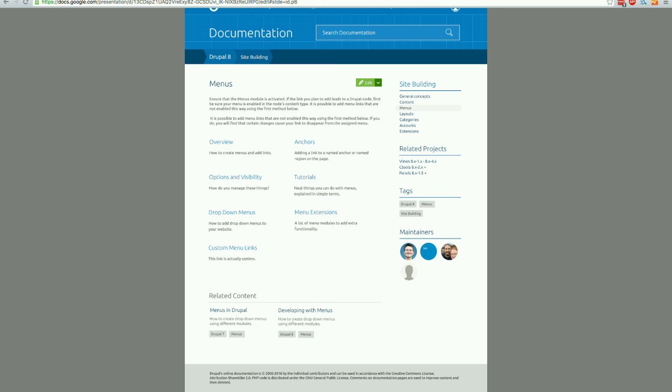On the right side, you can see things like navigation, tags, maintainers, etc. This is an example of a guide which has maintainers.